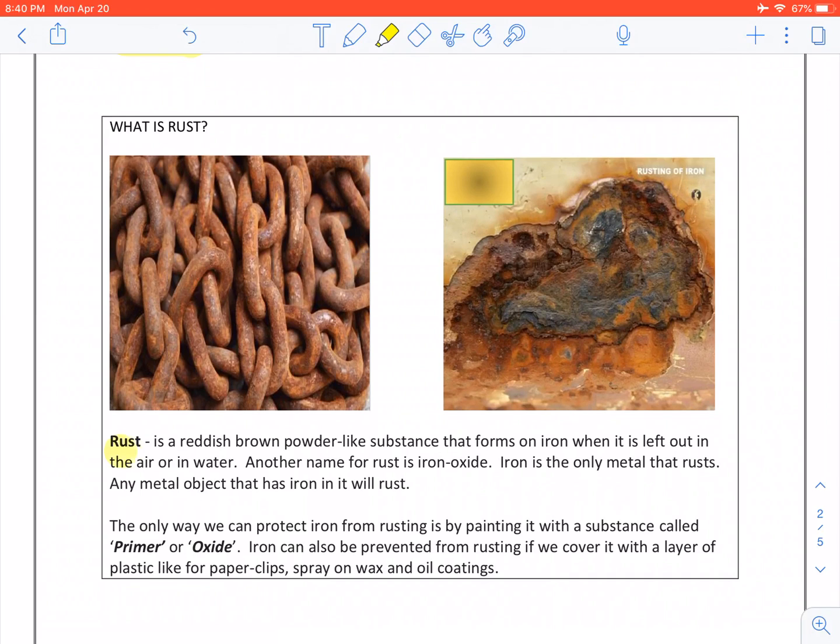Rust is a reddish brown powder-like substance that forms on iron when it is left out in the air or water. Another name for rust is iron oxide. Iron is the only metal that rusts. Any metal object that has iron in it will rust.